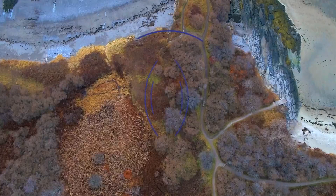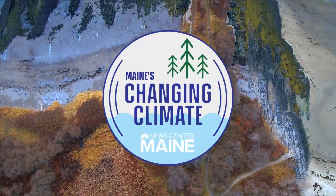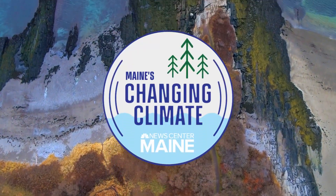For decades now, an invasive species has taken over much of Maine's coastline, decimating a lot of our native species. They're called green crabs, and while normally a lot of these invasive crabs die every year during the winter, Maine's warming waters are allowing more of them to survive. In our ongoing series about Maine's changing climate, News Center Maine's Jack Bollmett looks at how we can combat the growing problem.